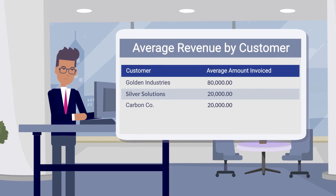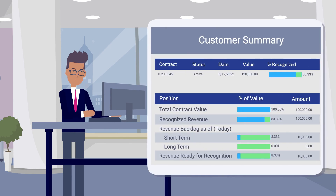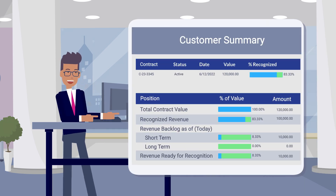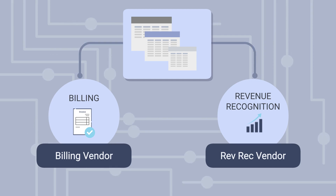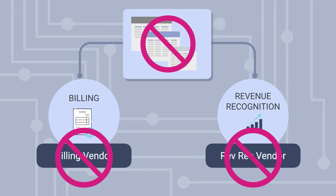SoftRax RMS provides transparency across billing and revenue recognition over the life of your customer relationship. At any moment, you can review your revenue position and see whether you are in a contract asset or a liability. With SoftRax RMS, there's no need for two separate systems for billing and revenue recognition, and no need for juggling multiple spreadsheets and expensive customizations.